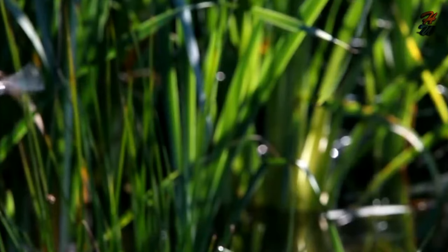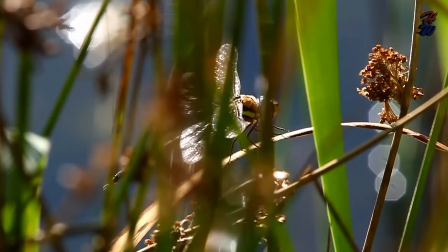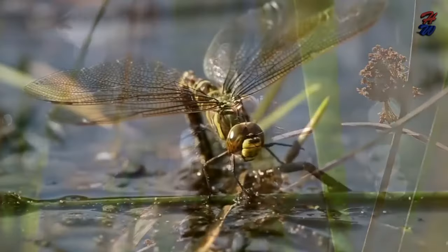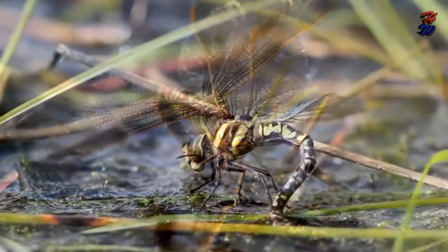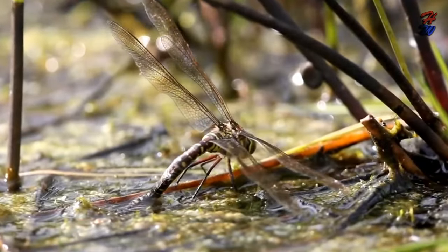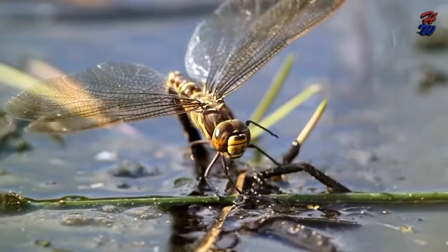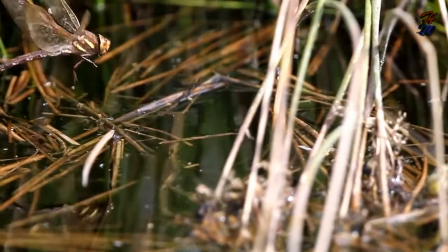From egg to nymph. Most damselflies immerse their abdomens along the water's surface, depositing their eggs into the water. Some will lay their eggs in the mud or algae along the water's edge or on plants draped over the water. Females will lay dozens, or possibly hundreds, of eggs. No parental care is provided after the eggs are laid.